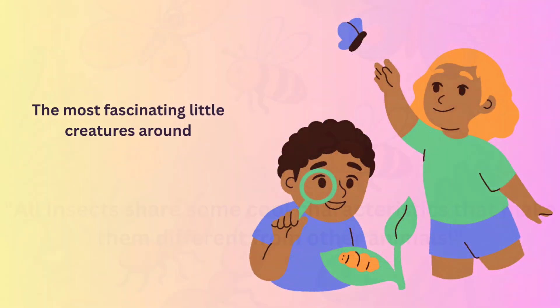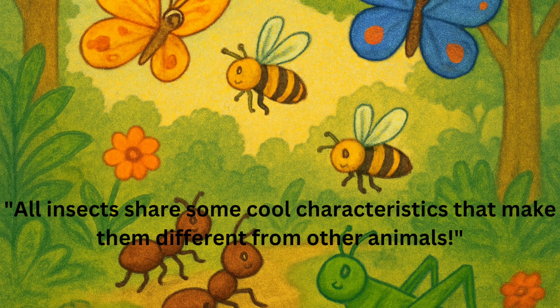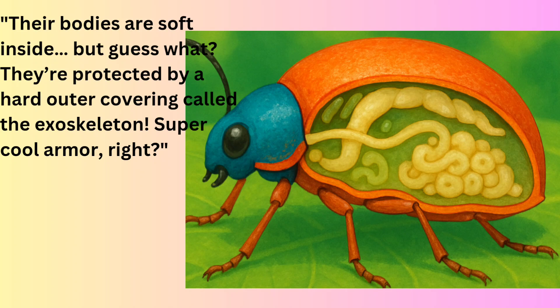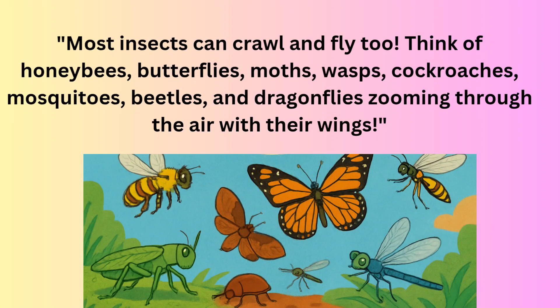All insects share some cool characteristics that make them different from other animals. First, they have six legs — that's three pairs of jointed legs helping them crawl, climb, and even leap. Second, their bodies are soft inside, but they're protected by a hard outer covering called the exoskeleton — super cool armor, right? Third, most insects can crawl and fly too.